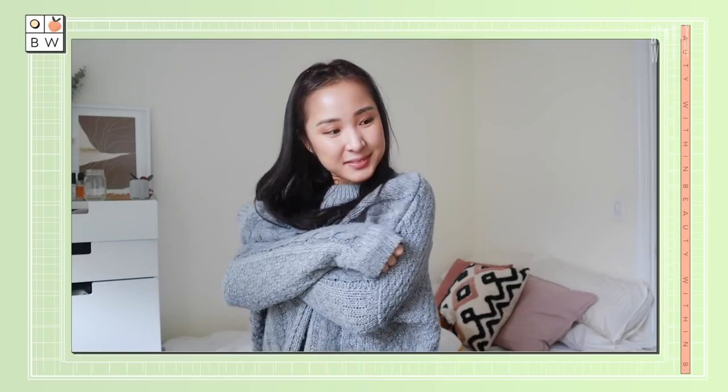Hey guys! Welcome back to Beauty Within! It's your host, Felicia and Rowena! It's almost time to bundle up and cozy up in our chunky sweaters and eat till we can't eat no more! And that also means it's time to switch up our skincare routine so that our skin can stay perfectly healthy and protected throughout the freezing colder months!